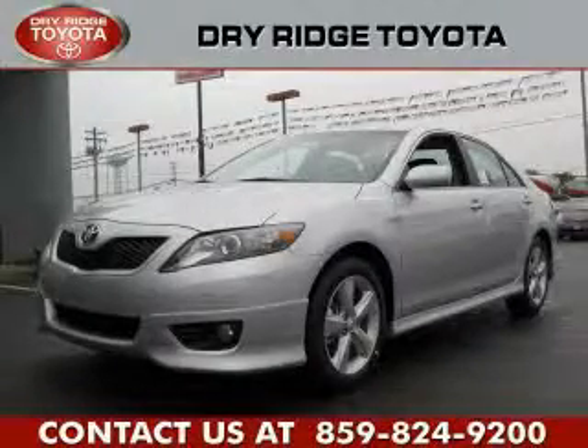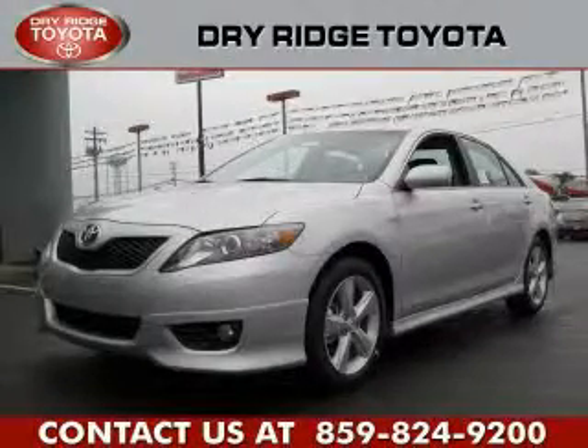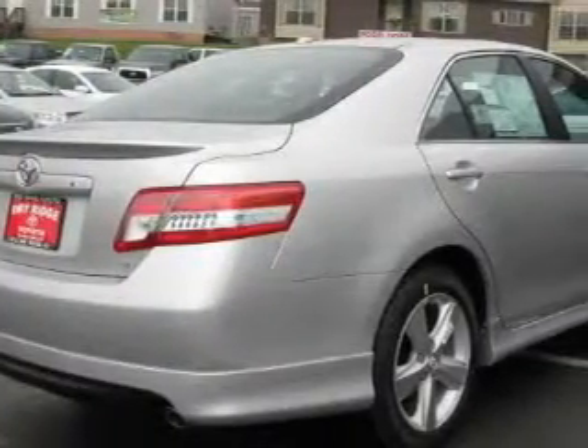This is a brand new 2011 Toyota Camry. It has a 2.5 liter 4-cylinder engine and an automatic transmission.